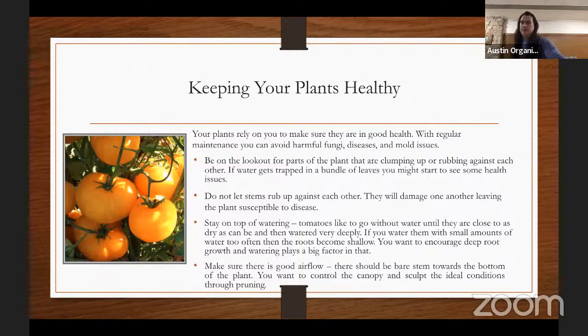Keeping your plants healthy: with regular maintenance and upkeep, you can avoid harmful fungi, diseases, or molds. Be on the lookout for any clumping or masses of leaves — any moisture trapped is a bad sign. If you're seeing a vegetative mass clumped up together, pull some of it out, rip out some leaves or stems, whatever you need. Do not let stems rub up against each other. These plants love to grow horizontally in a wild vining mass, so growing them upright is unnatural, but it's the best way we get tomatoes. Stems rubbing together will start to bruise and create open wounds — an open wound on a tomato is a perfect storm for disease.